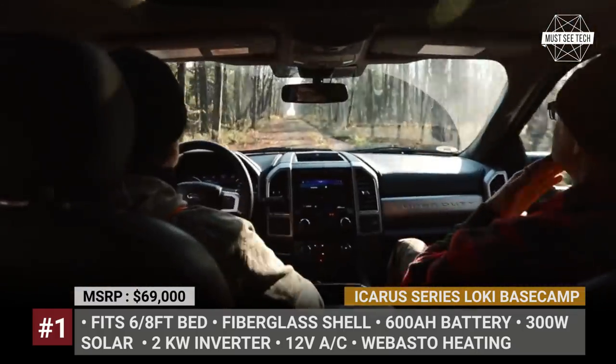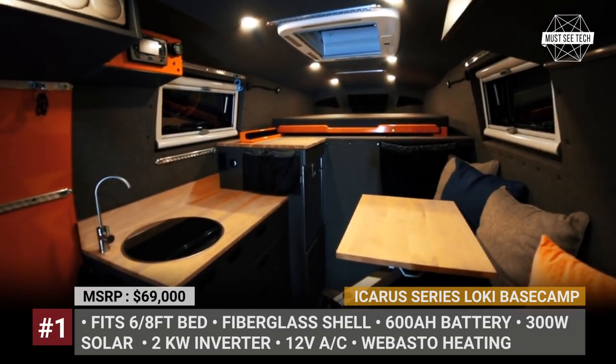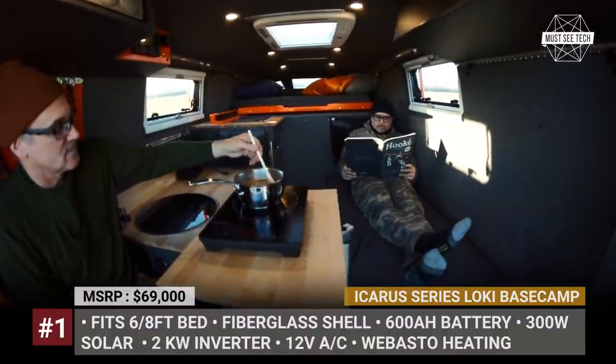The rig is also equipped with efficient air conditioning, Webasto interior and water heating, 300W solar, 600Ah battery and a powerful 2kW inverter.